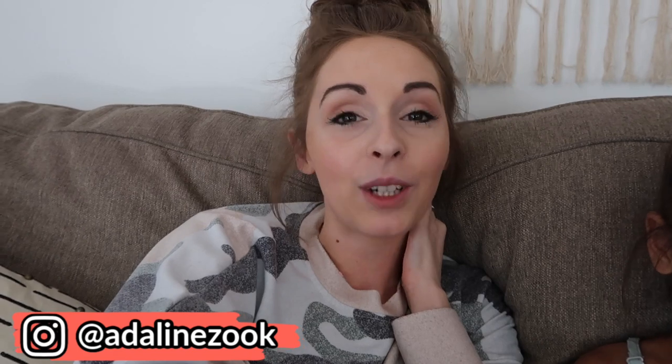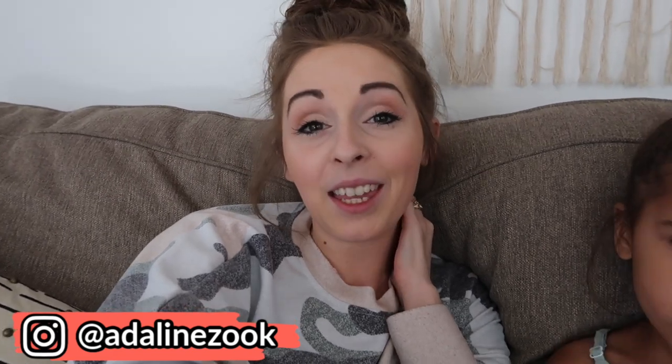Hey guys, welcome back to my channel. I am about to get some things done around here and give you some clean motivation and get my to-do list done. I wanted to tell you that today's video is sponsored by FamiSafe.